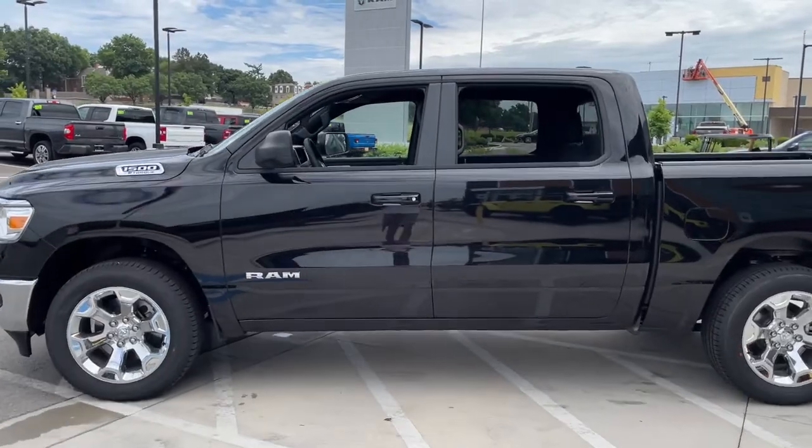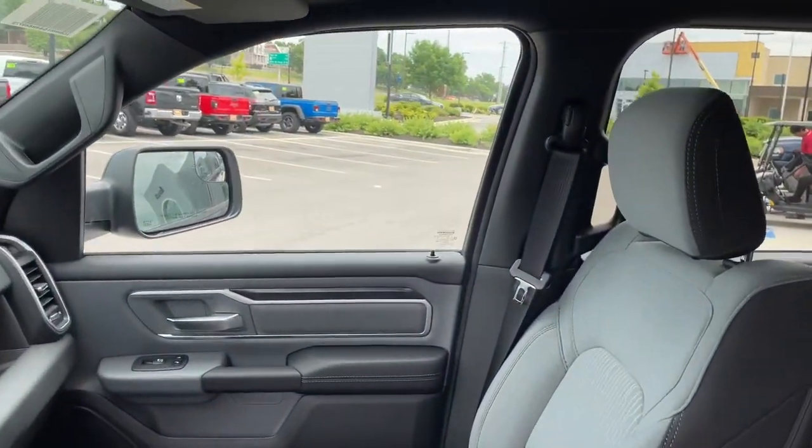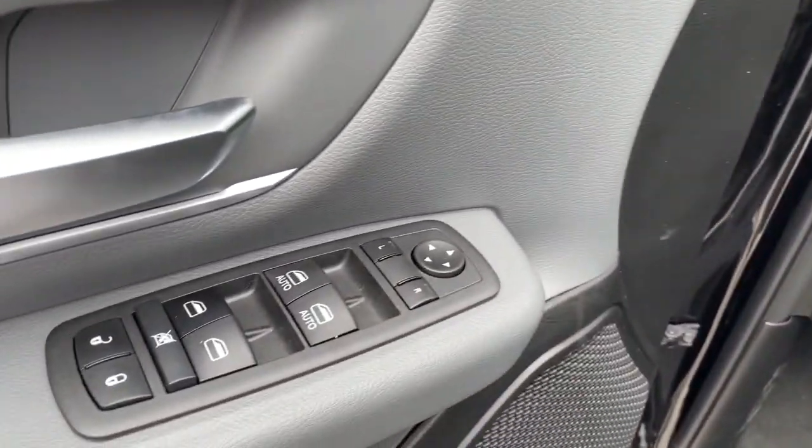Keyless entry, 4x4, V6 cylinder engine, remote engine start, iPod, MP3 input, heated mirrors, backup camera, fog lamps, electronic stability control, trailer hitch.